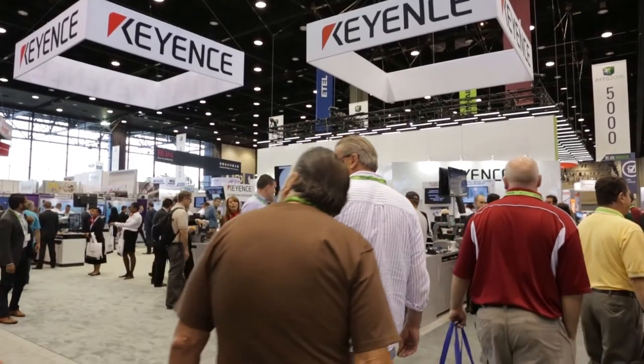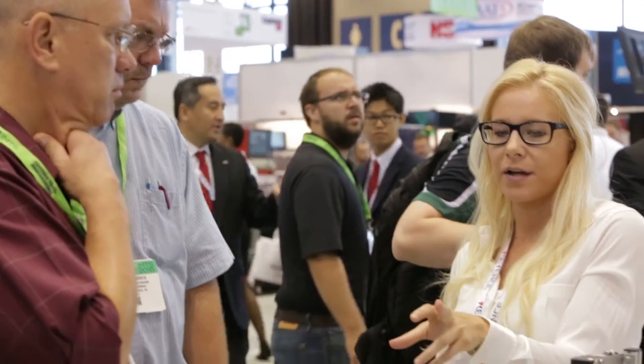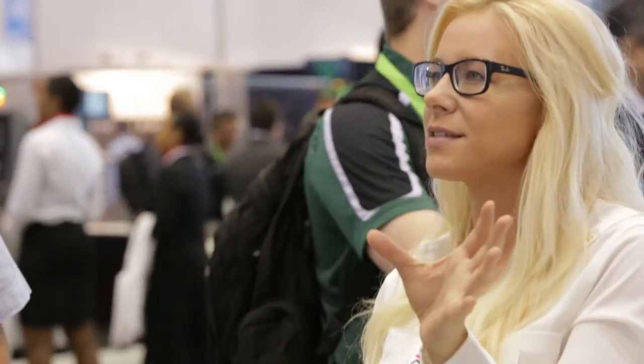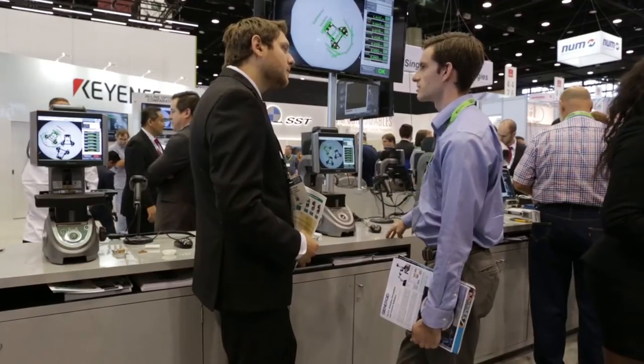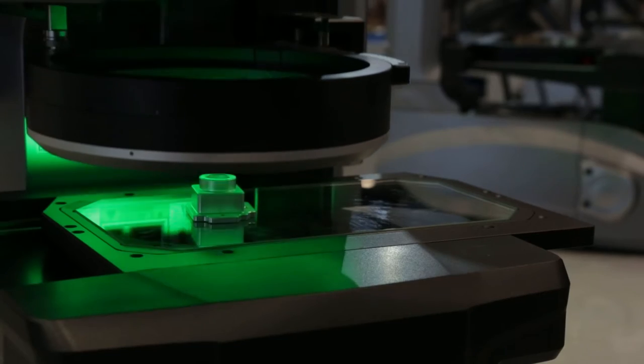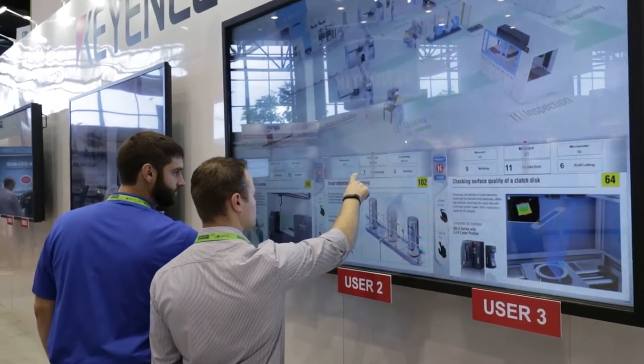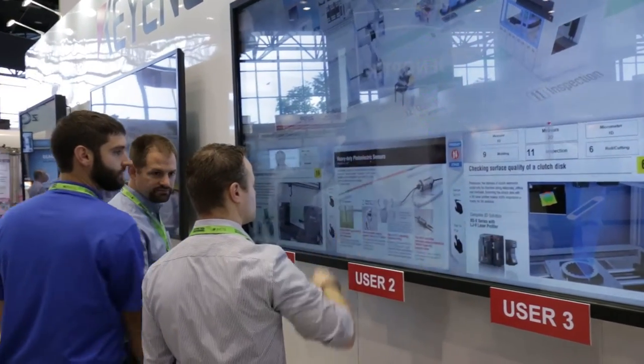If you look around the booth, what we do differently is all of our product is right out in front. We're not bringing it into the center and forcing people to walk a large amount of space in order to get to our booth. They literally can touch it right from the aisles. This is what we actually call the Keyence experience — getting an opportunity to physically be involved with a piece of equipment immediately.